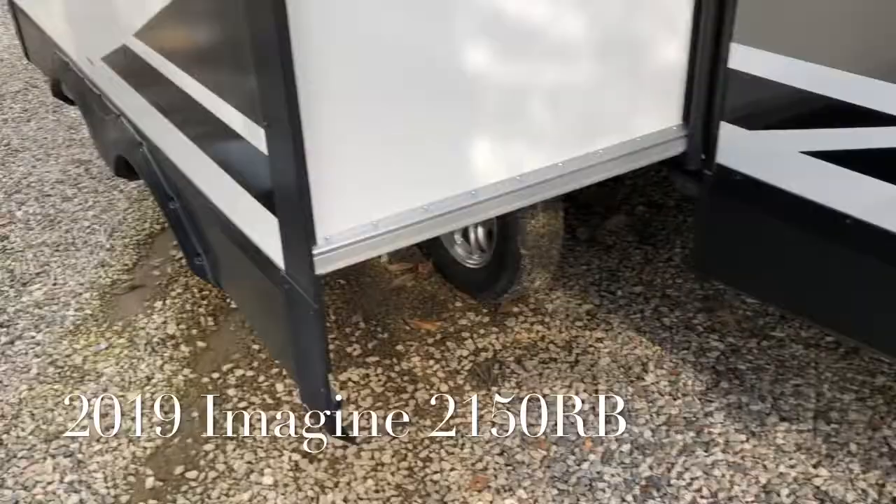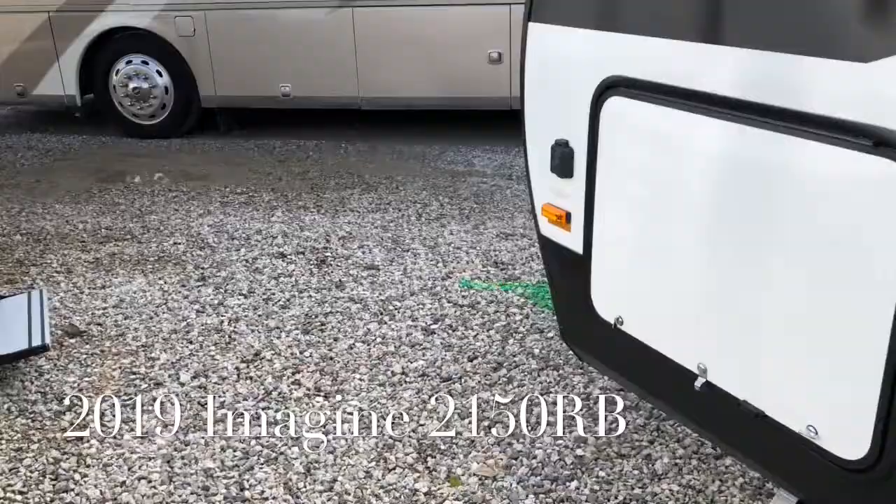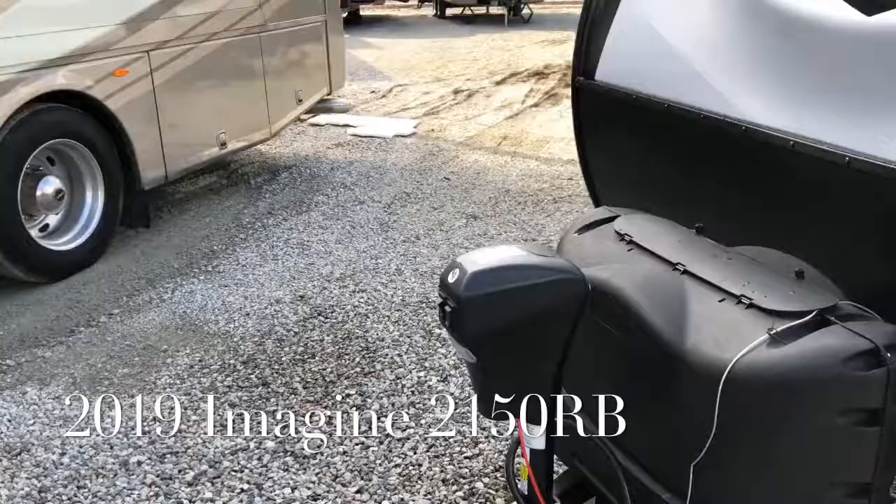This Imagine 2150RB has a dry weight of 5,484 pounds.